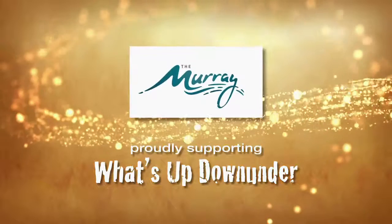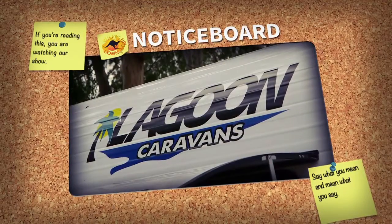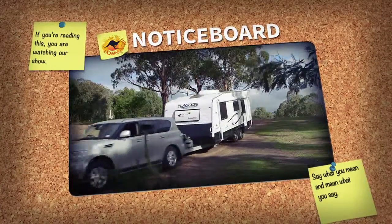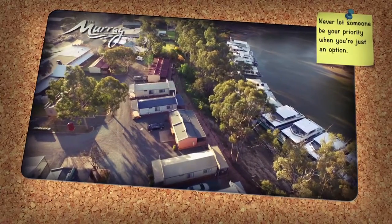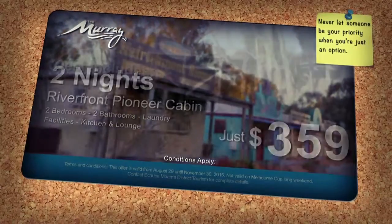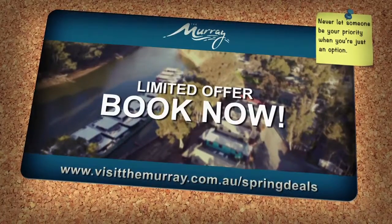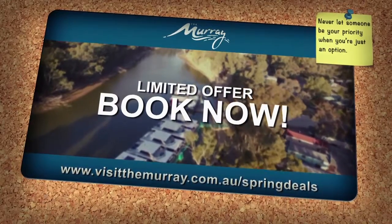There's a lot to see and do along the mighty Murray River, both in Victoria and New South Wales — log on to visitthemurray.com.au. Lagoon Caravans have been manufacturing custom-built caravans for over 10 years — log on to lagooncaravans.com.au. Here's a great limited time offer from Murray Regional Tourism: enjoy two nights at Marool on the Murray in a riverfront pioneer cabin for just $359, including admission to the Port of Echuca Discovery Centre, the National Holden Museum, a guided tour of the Great Aussie Beer Shed, and a one-hour paddle steamer cruise. Log on to visitthemurray.com.au/springdeals.